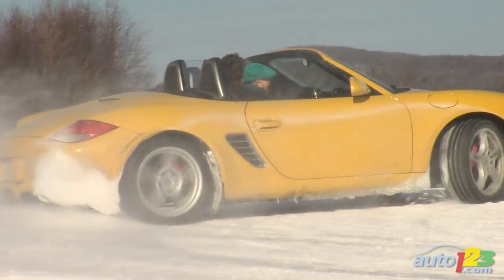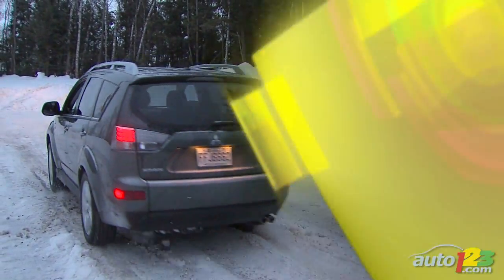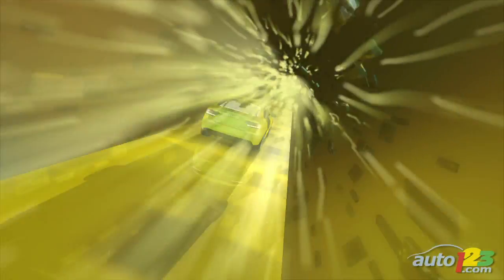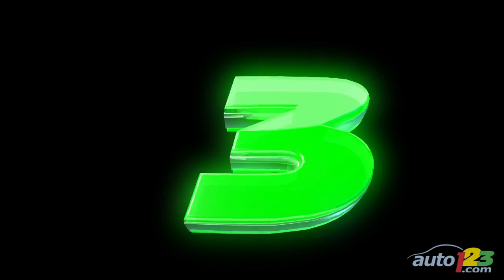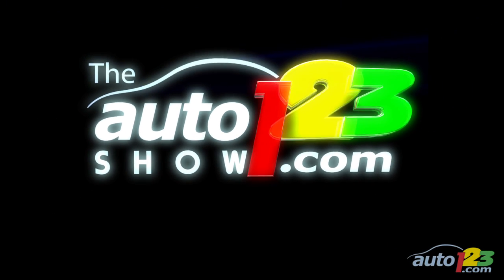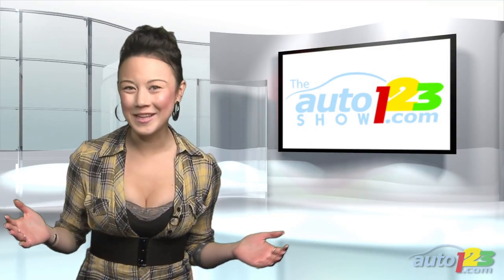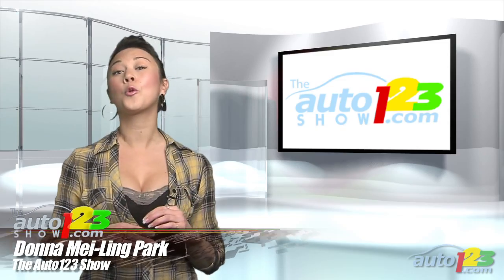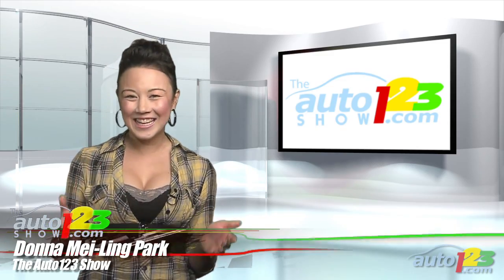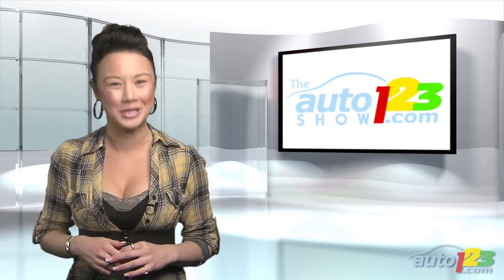Today on the show we continue our winter wheel series by testing the Porsche as a year round vehicle. We also bring you Ajax Canadian car of the year, and I check out Mitsubishi's super all wheel control for myself. Welcome to the Auto123 Show, I'm Donna Maling-Park here with your weekly dose of fun from the automotive industry. Let's kick things off by first pulling into the pit stop to shine up those rims and fill you in on the most interesting news.